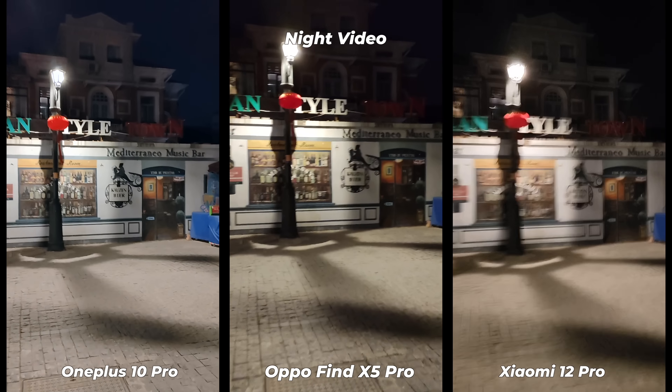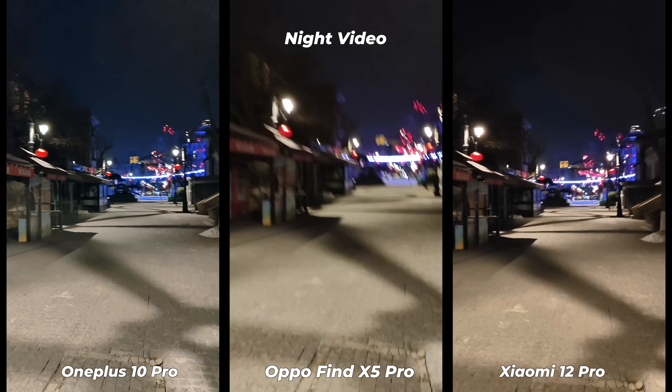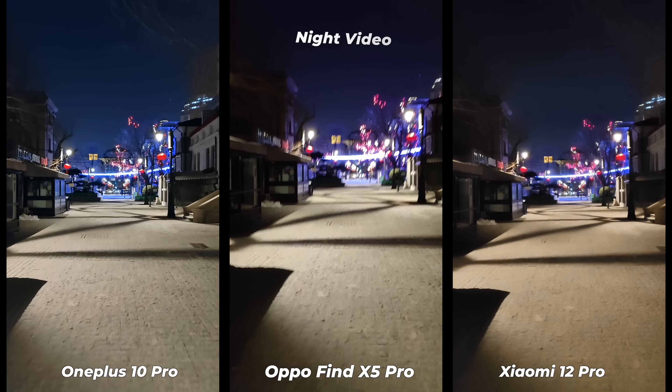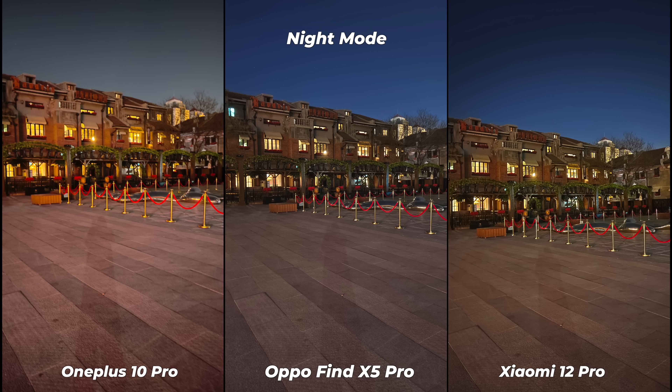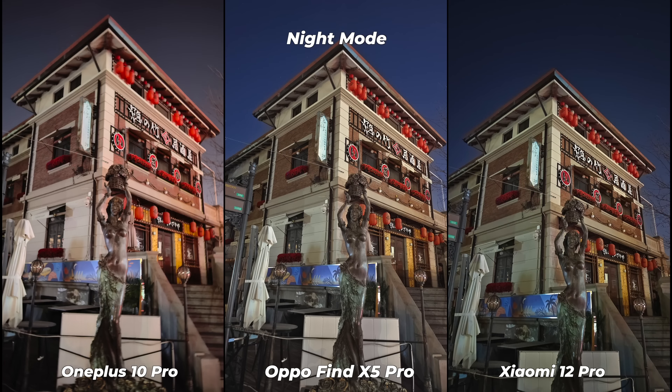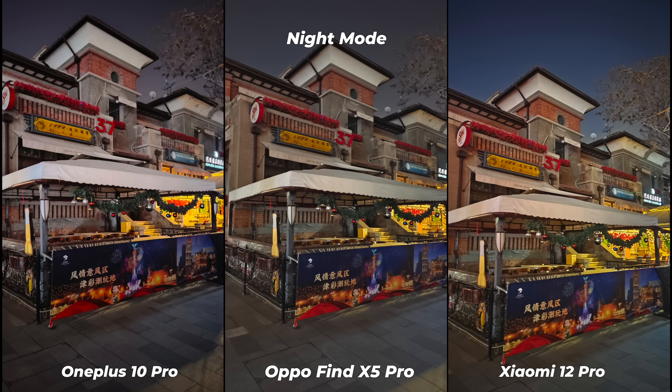Night mode is what most people want to see — night mode comparison of the monsters. All three smartphones come with flagship-class main sensors and should perform like beasts in low light. Different people have different ideas about night mode photos. If you're subscribed to this channel, you may know about DENS — Detail, Exposure, Noise, and Shadow — which is my framework for evaluating night mode photos. Let's quickly go through some night mode photos.